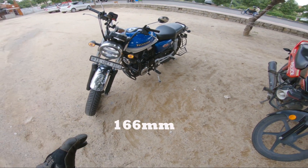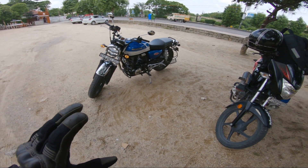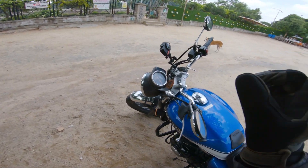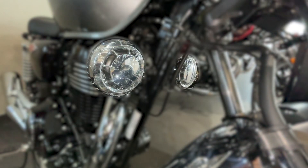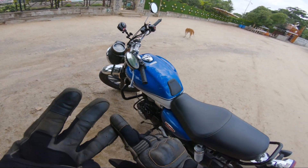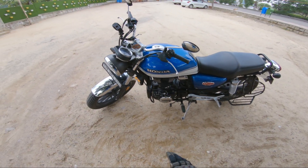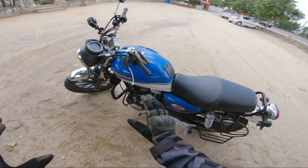The ground clearance is 166mm. For Indian roads I feel you need at least 165mm minimum, so it's right there. The three key differences between DLX Pro and DLX are: dual tone color, the Honda Smartphone Voice Control System, and two unit horns in DLX Pro versus one unit in DLX.